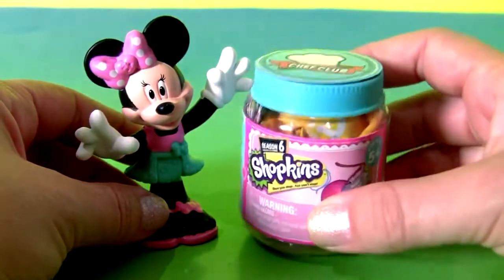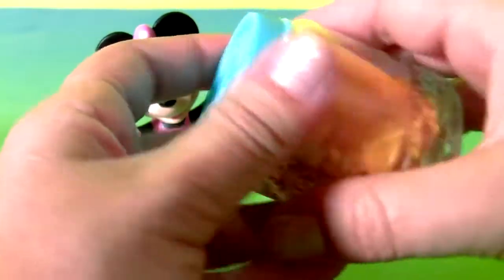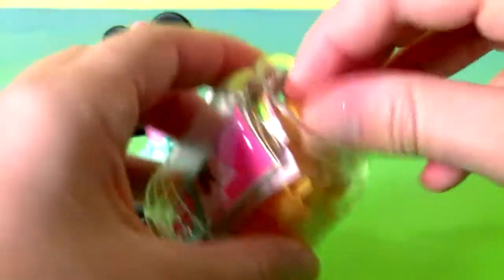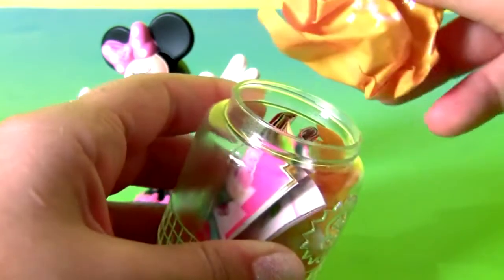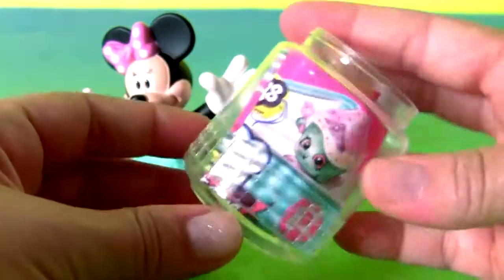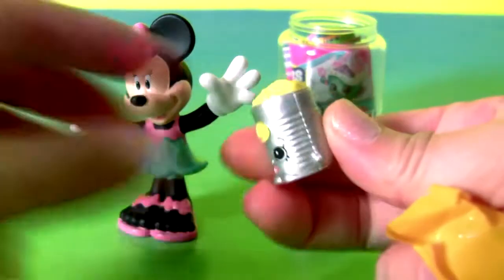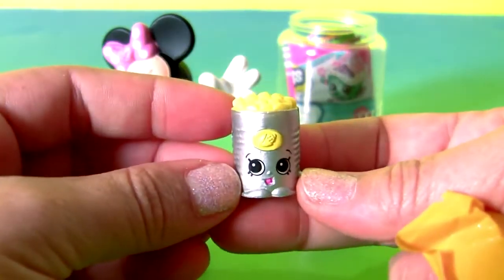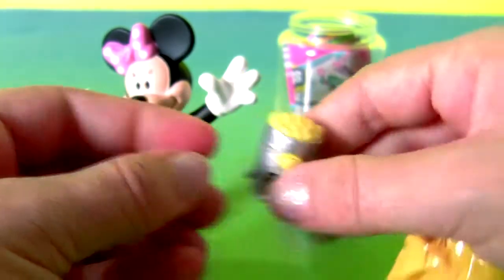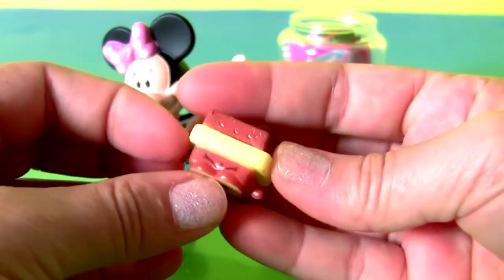Mini Mouse with the Shopkins Chef Club! One and two Shopkins! Plus the collector's guide! This is sweet corn!